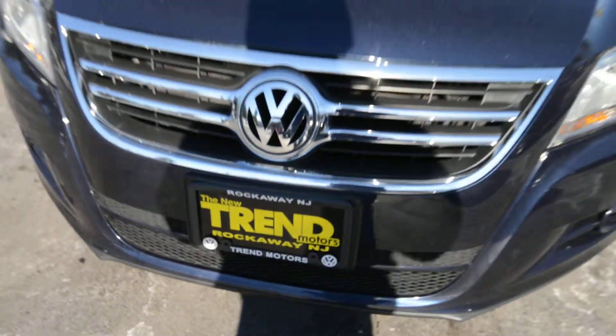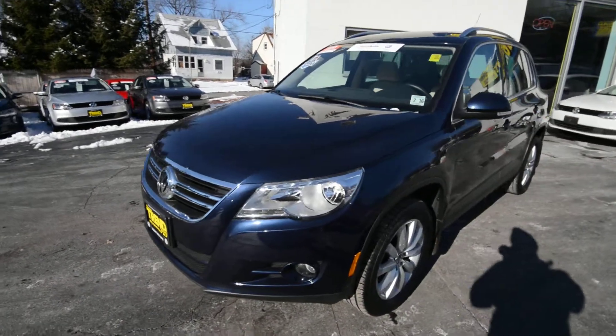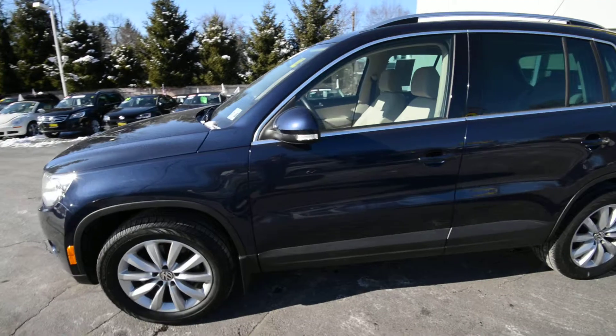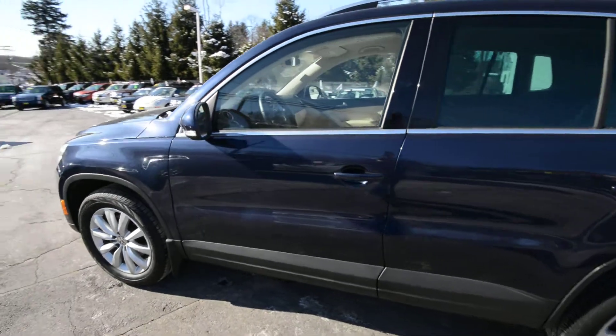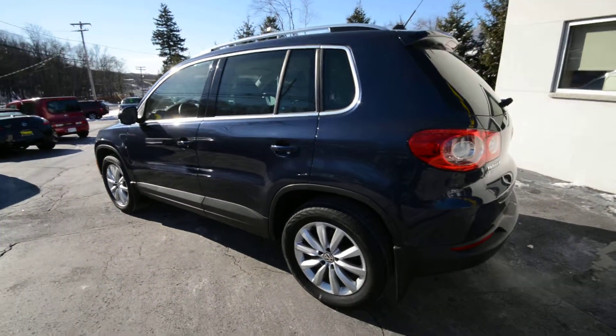Hey friends, Brian from Trem Motors Volkswagen here on location at our pre-owned center with a very sharp 2011 Tiguan. This is the SE trim level finished off in night blue and it has the sandstone leather interior, so a real classy color combination there.